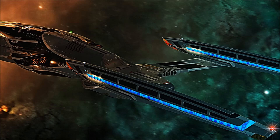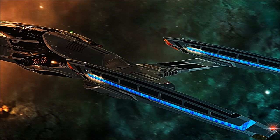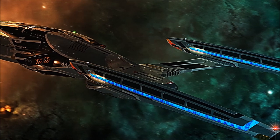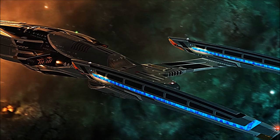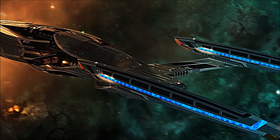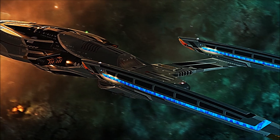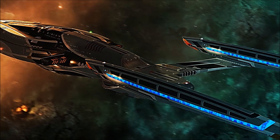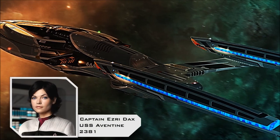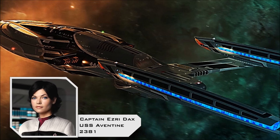The first wave of Vesta class starships to be constructed after the original prototype were each named after one of the Seven Hills of Rome, and no doubt the most well-known among them was the USS Aventine. The Aventine was originally commanded by Captain Dexar, but when he was killed in the Battle of Acomar, the ship's second officer, Commander Ezri Dax, received a battlefield commission and a promotion to the rank of Captain, assuming command of the Aventine.